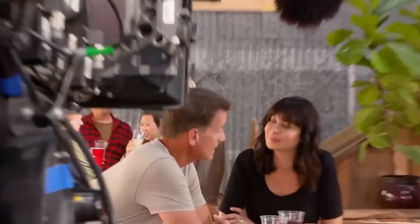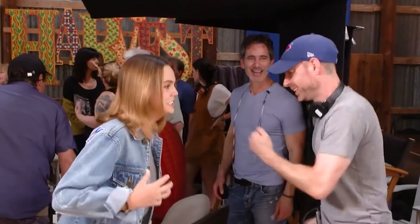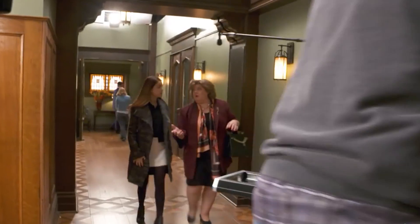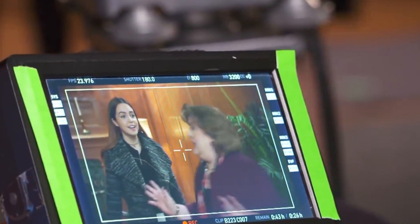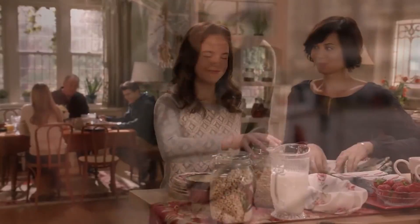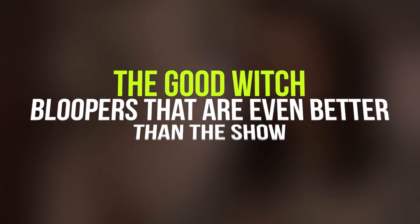We knew the cast were having a great time on the set — we just didn't know they were this happy to be near one another. We have some secrets about the set and the filming that you're going to want to hear if you're a diehard fan of The Good Witch. Here are the Good Witch bloopers that are even better than the show.